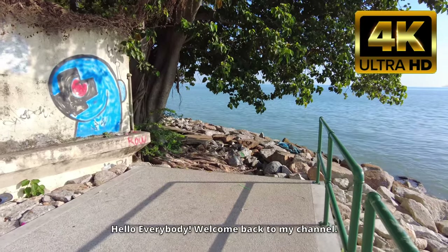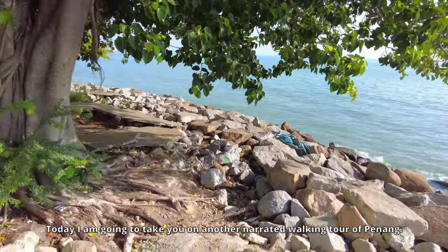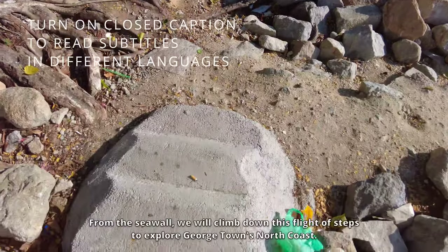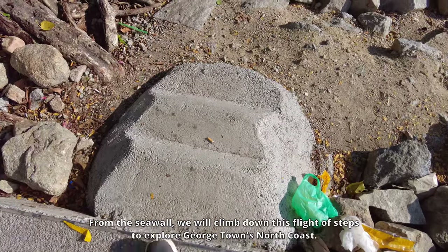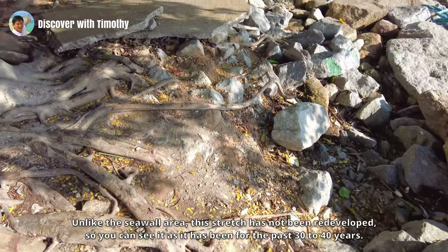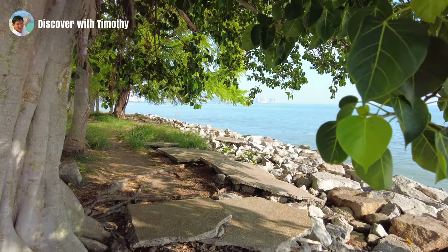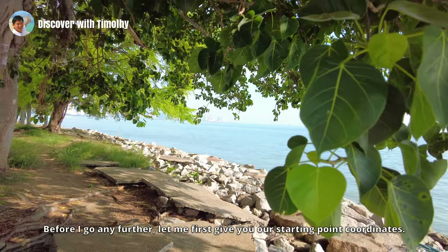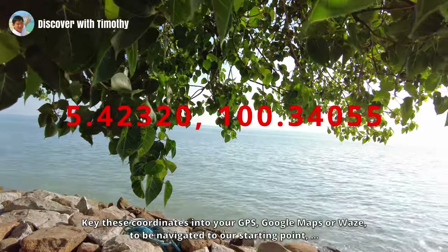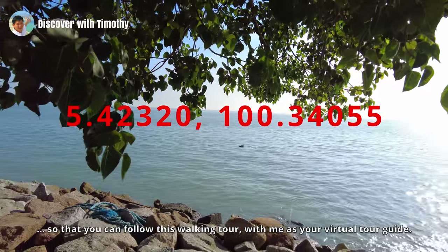Hello everybody, welcome back to my channel. Today I'm going to take you on another narrated walking tour of Penang. This is a continuation of the tour we did of the esplanade seawall. From the seawall we will climb down this flight of steps to explore Georgetown's north coast. Key these coordinates into your GPS or Google Maps to be navigated to our starting point so you can follow this walking tour with me as your virtual tour guide.